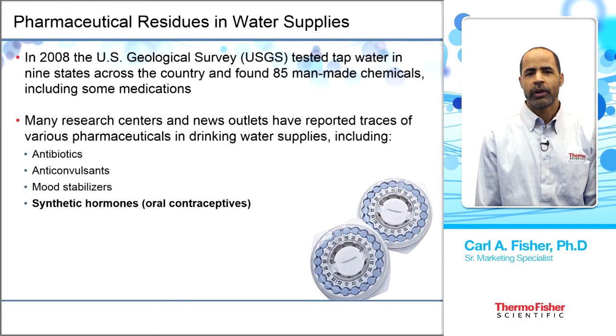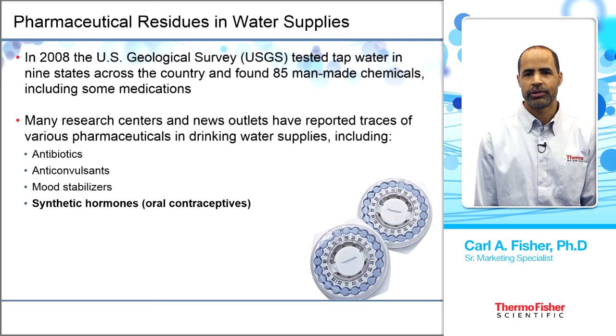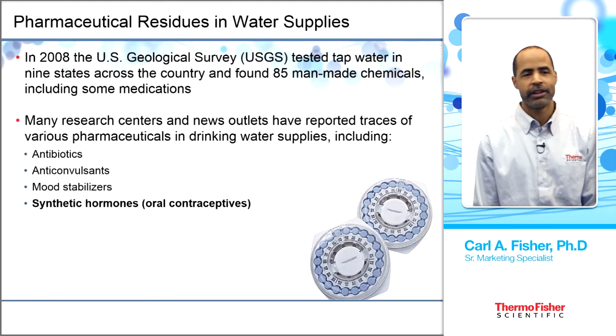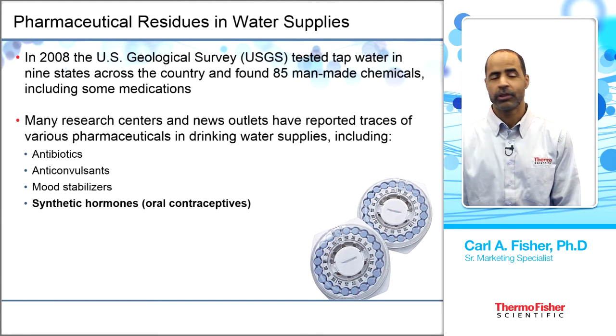You're probably wondering why you would be interested in hormones in drinking water. There are a number of reasons. There have been pharmaceutical residues found in our water supplies. In 2008, the U.S. Geological Survey tested tap water in nine different states and found 85 man-made chemicals, including some medications.